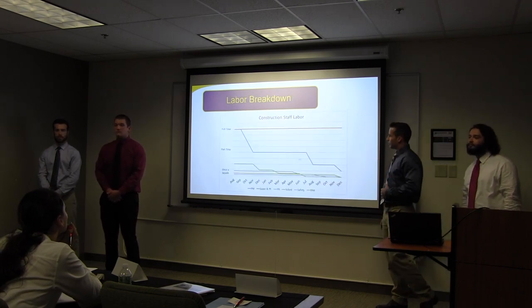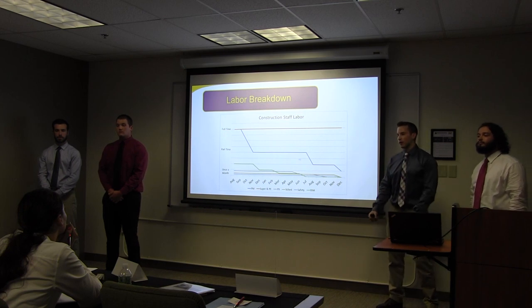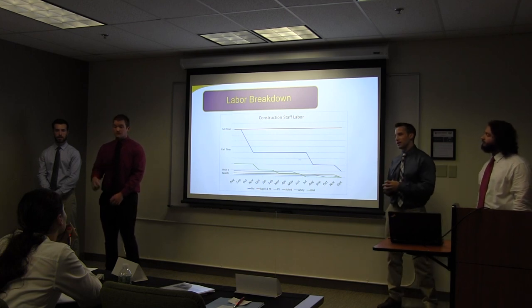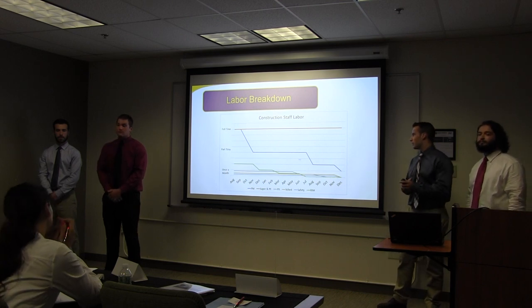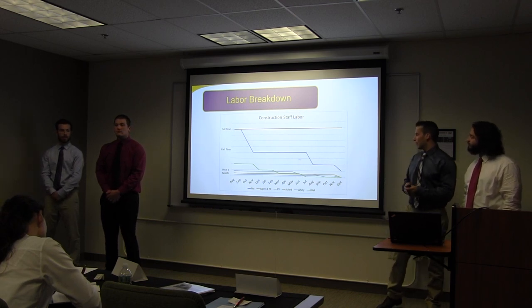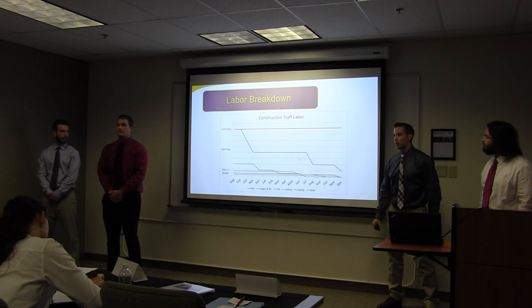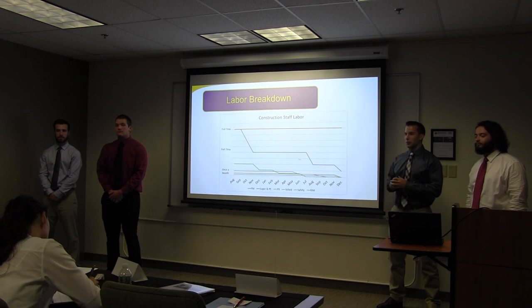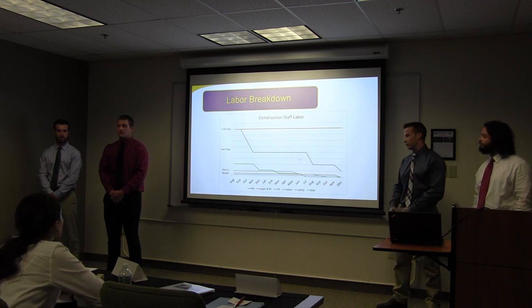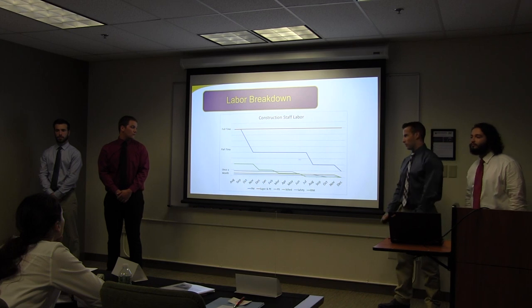Here's a labor breakdown. The orange line is the superintendent and project engineer — they're going to be on site full time throughout the project, taking the brunt of the work and main responsibilities both in the office and in the field. The blue line is our project manager — he'll be there more in the beginning to buy out all the subcontractors and keep things moving forward, then slowly taper to part-time. The green line is our BIM coordinator — he'll be there at the beginning coordinating the mechanical subcontractors and figuring out problems before they get into the field. Lastly, the project executive, scheduler, and safety officer will be there a couple of times a month to support the project.